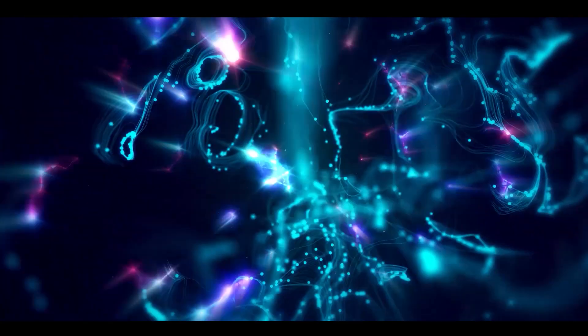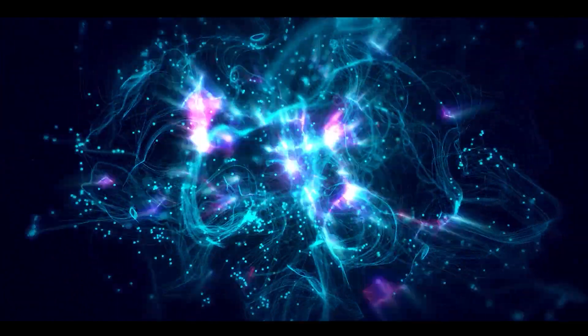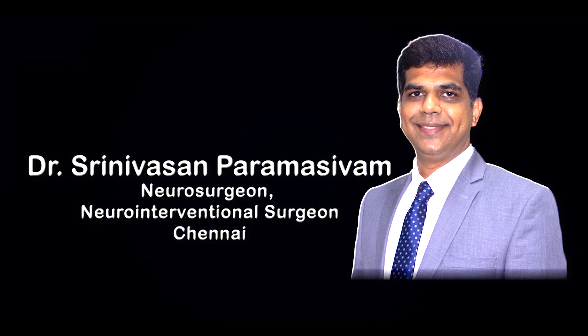Is your family member suffering from stroke? Stroke is a deadly disease and it can cause significant disability and sometimes death too. I am Dr. Srinivasan Parmasavam, neurosurgeon and neuroendovascular surgeon at Apollo Hospitals and Apex Medical Center, Chennai.